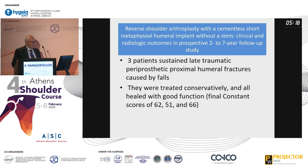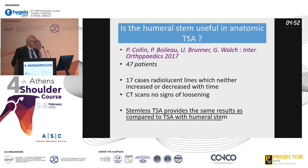Browsing the literature, all of the periprosthetic fractures were treated conservatively with very good results, whereas a periprosthetic fracture with a stemmed prosthesis would probably require fixation with either plate and screws, cables, or both. A multicenter study by distinguished surgeons found that 17 cases had radiolucent lines which neither increased nor decreased over time on CT scans, with no signs of loosening. They concluded that stemless total shoulder arthroplasty provides the same results as total shoulder arthroplasty with a humeral stem.